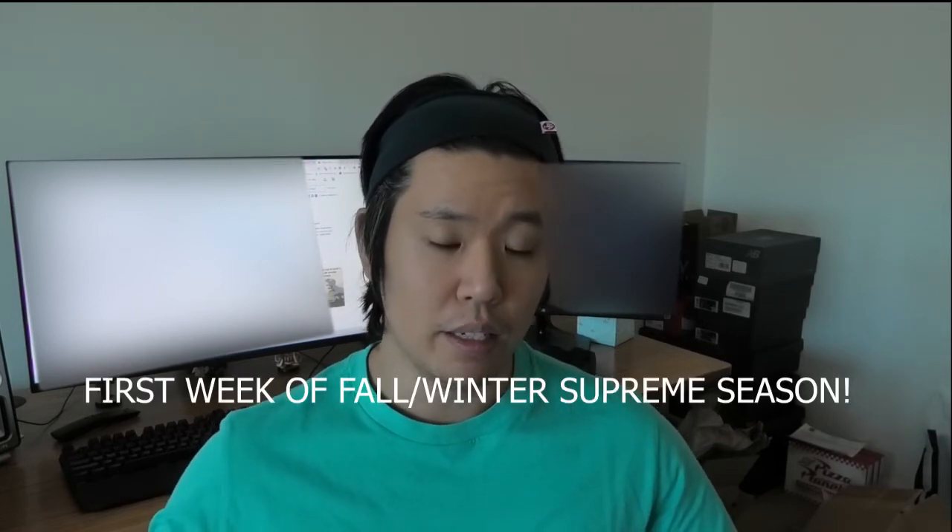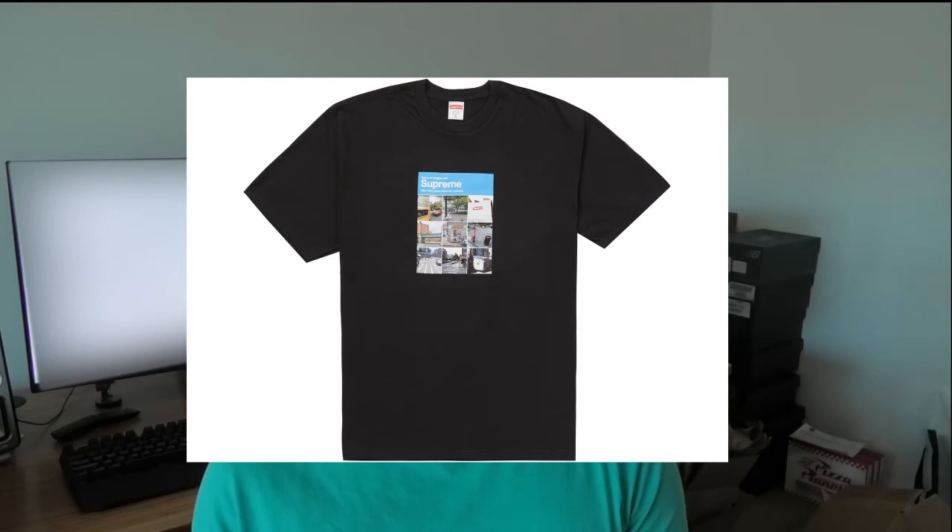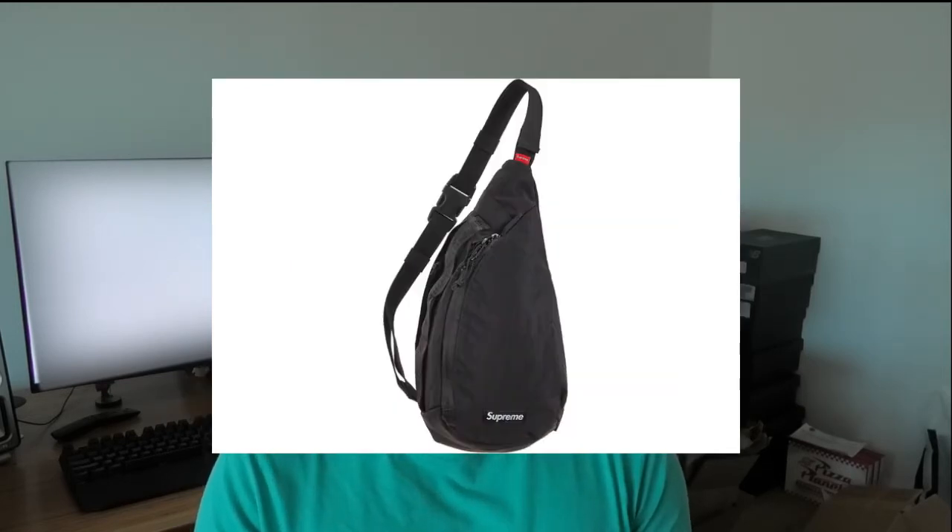Today is the Supreme drop — the first week of the fall/winter Supreme line — and there are some hype items coming out. We have the Verified Tee, which I'm going to get a few of, and I'm going to get a sling bag as a personal. We also have the Smurfs jacket. I'm not a big fan of Smurfs in general, but it seems like it has pretty good resale value. The Verified Tee is super funny because everyone knows the captcha on Supreme is the most annoying part, so the fact that they came out with a tee called the Verified Tee is a nod to botters as well — pretty hilarious that they did that.